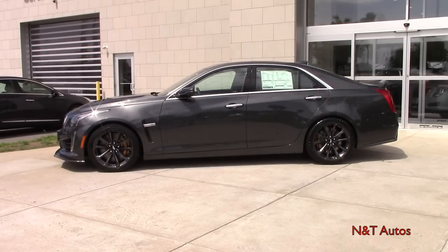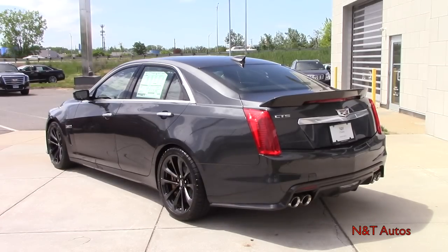You can choose between six different paint colors. This one is my favorite — it's called Phantom Gray Metallic. The wheelbase stands at 114.6 inches. This car looks gorgeous from pretty much every angle, and you can only get the CTS-V in rear-wheel drive.